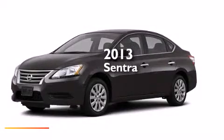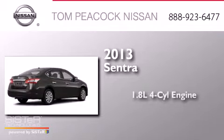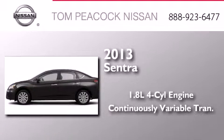This is a brand new 2013 Nissan Sentra. It features a 1.8 liter 4-cylinder engine and a continuous variable transmission.